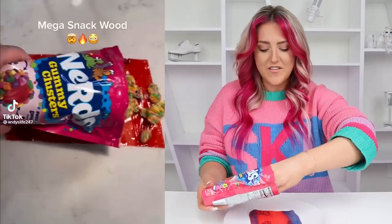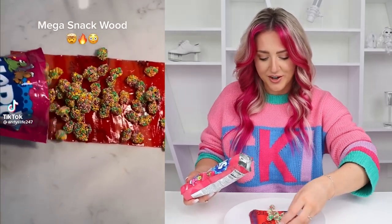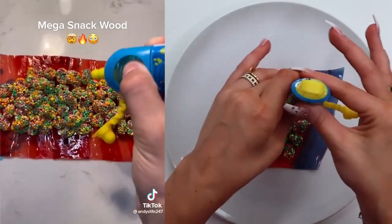This TikTok has 23 million views — let's try it. Fruit roll-up, one of my favorite candies ever. Sour juice. Second one. My teeth hurt already.